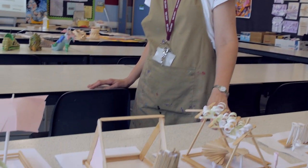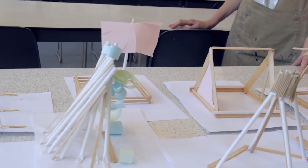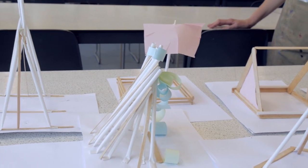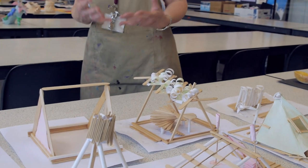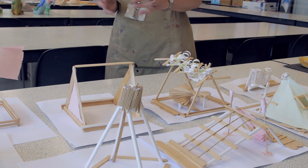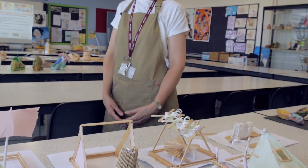Here you can see some architecture models. We run this project in the summer term. It ties in nicely with the Serpentine Pavilion in central London, which has a theme of diversity. This works very well with the students' ideas, bringing together their creativity using small model-making techniques and then developing and connecting ideas from that.